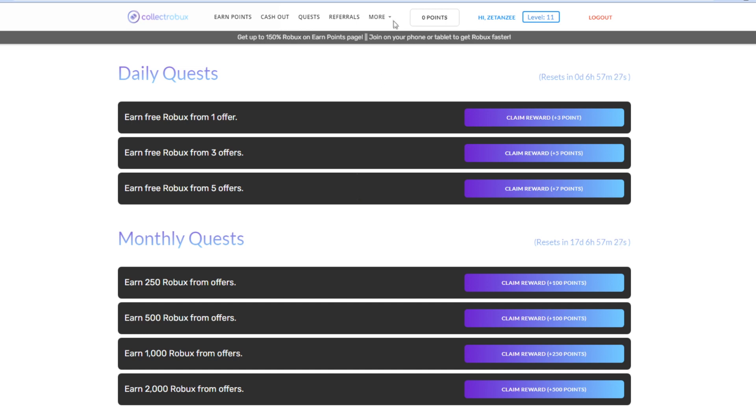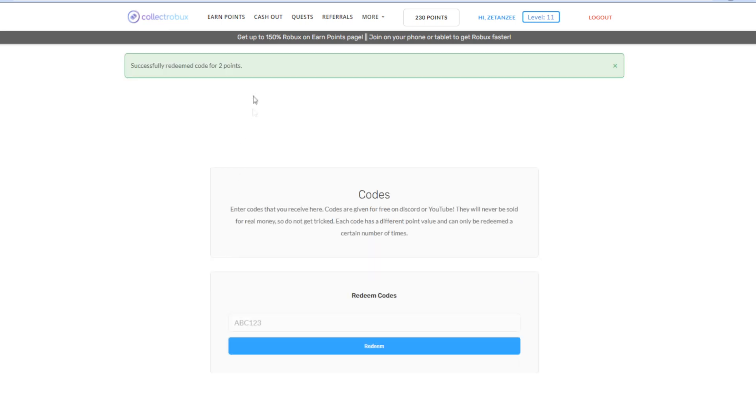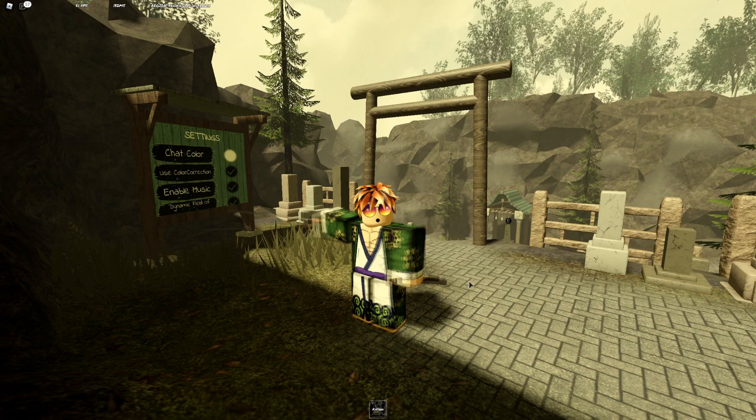For all of you that stuck around until the end of the video, I have a bonus Robux code for you. Head over to the More tab and press Codes. Once you're on that page, enter this code to get yourself two Robux for free — and boom, you got two points for free on the website, which you can cash out for some free Robux.